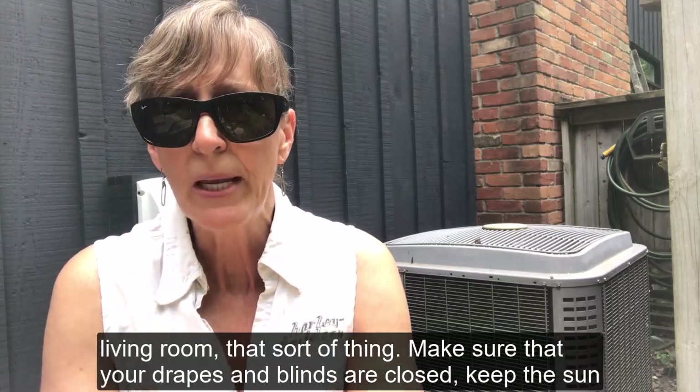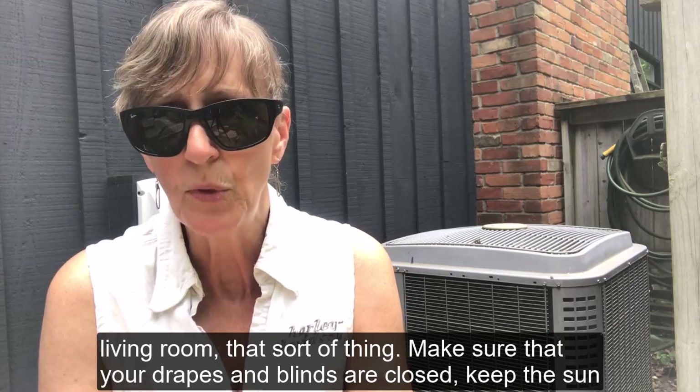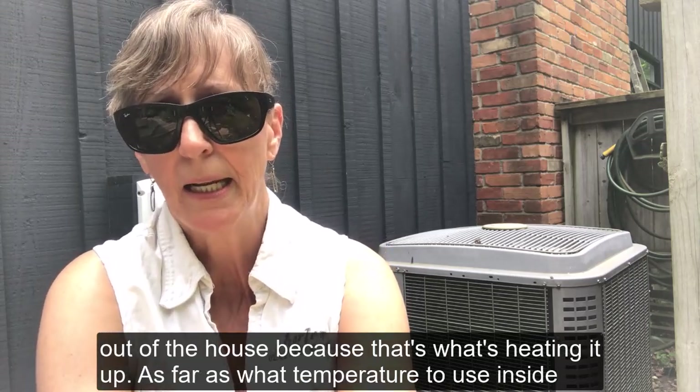Make sure that your drapes and blinds are closed. Keep the sun out of the house because that's what's heating it up.